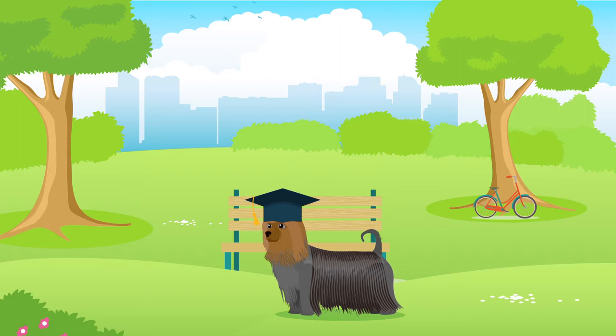Australian Silky Terriers can be fairly easy to train, although this may depend on your personal experience training dogs, and will always require time, effort and patience.